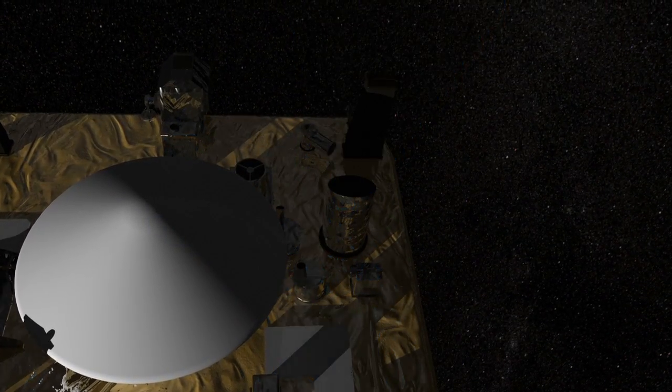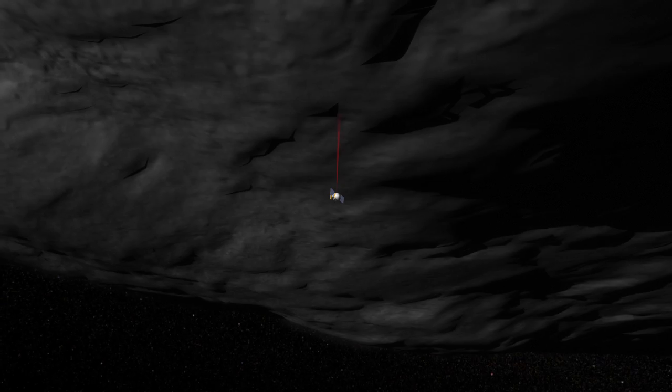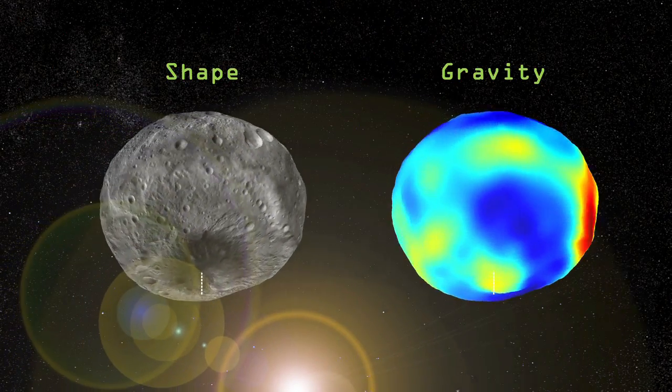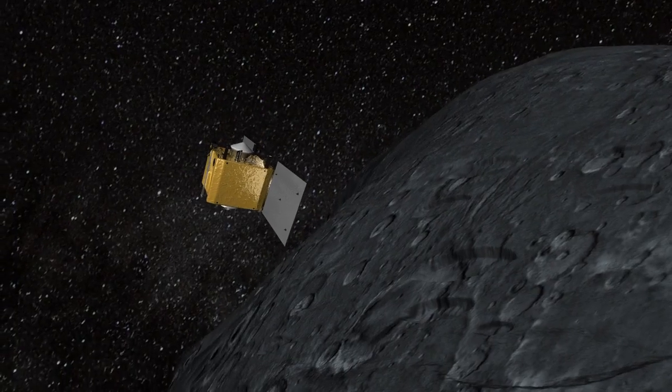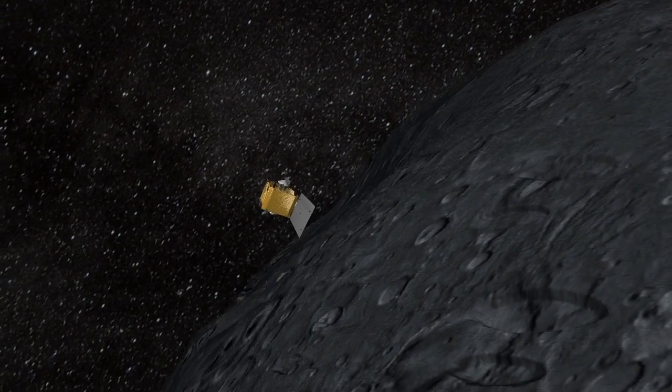OSIRIS-REx will also study the gravitational properties of asteroids, providing useful insights for follow-up visits. Because asteroids have a small and variable gravitational pull, new techniques will need to be developed to help spacecraft approach and fly around them.